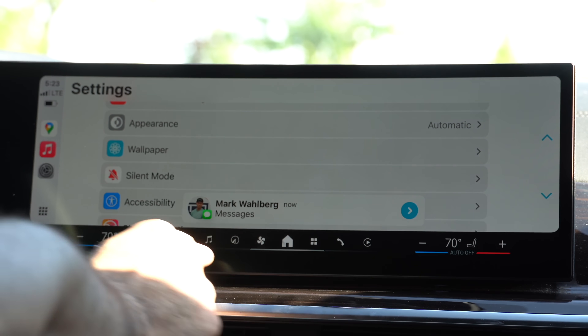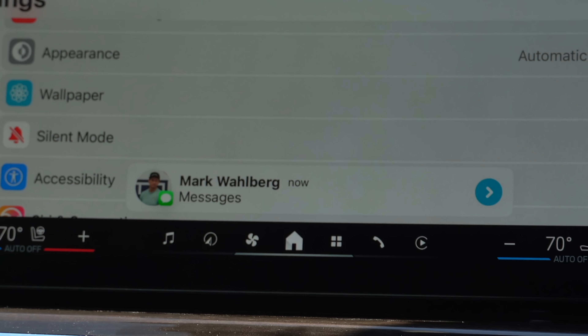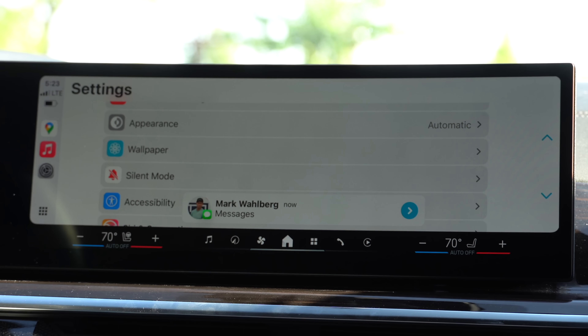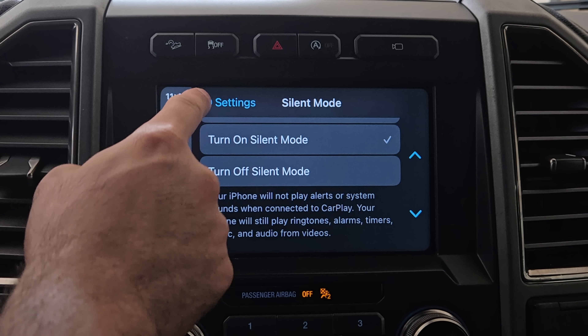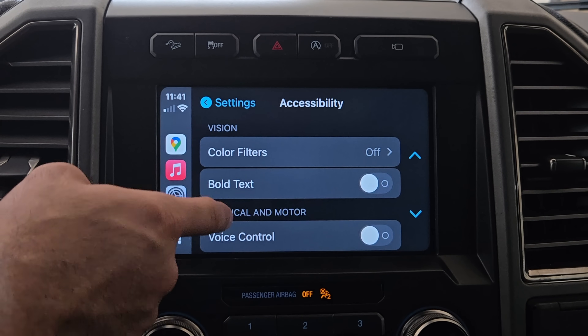Whenever you receive a new text message, there's now a new UI animation that will list the user's profile picture behind the app instead of just the app icon entirely. This also applies to other notifications like AirTags, which now has a new window animation as well.